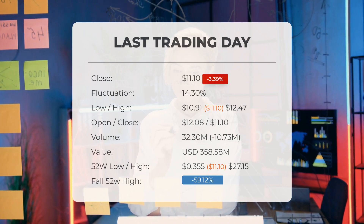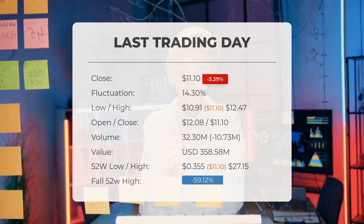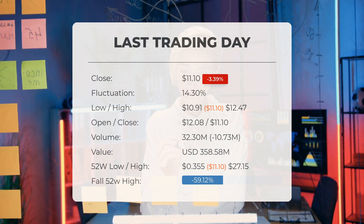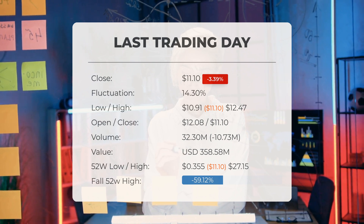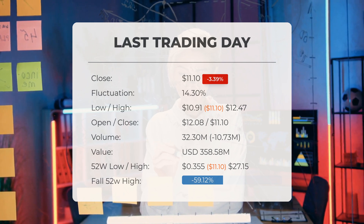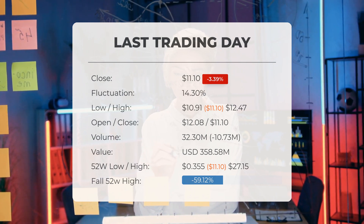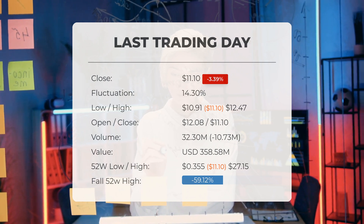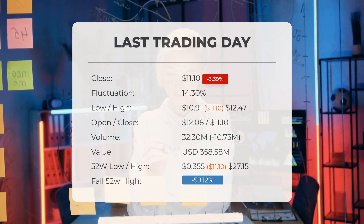Volume also declined on the last day alongside the stock, which is actually a positive sign, as volume typically follows the stock. The trading volume decreased by 11 million shares, with a total of 32 million shares traded, amounting to approximately $358,580,000. Over the past 52 weeks, the highest stock price reached was $27.15, while the lowest was $0.355. Currently the price is 59.12%, or $16.05, below the 52-week high of $27.15, which also represents the all-time high.